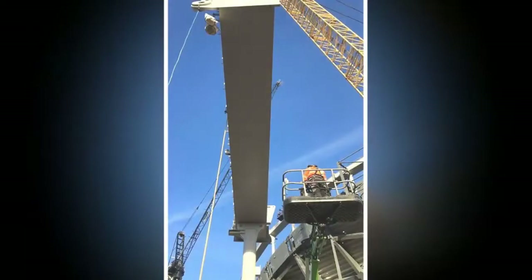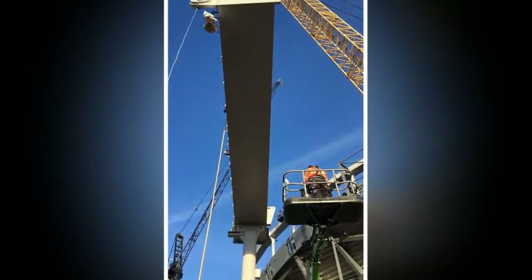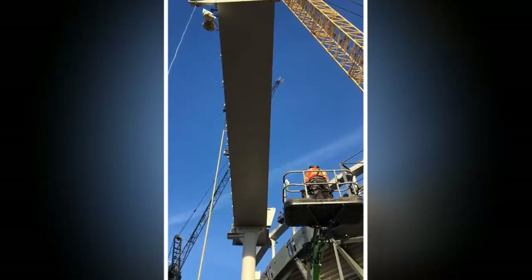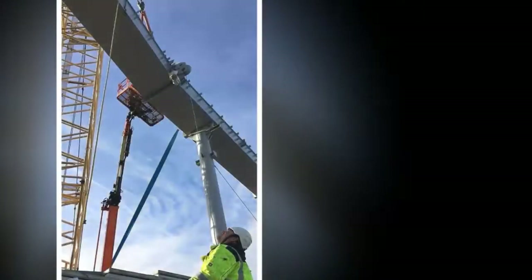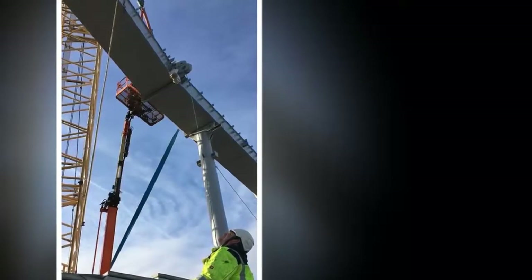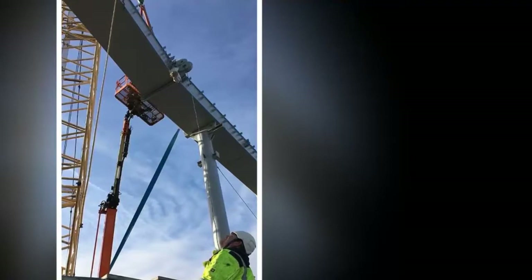Mauricio Pochettino's men will also be looking to achieve Champions League football for their new home and currently lie in fifth. There is added pressure of being ready on time because the stadium will hold its first NFL game as part of a 10-year agreement, when the Seattle Seahawks play the Oakland Raiders in Tottenham on October 14th.